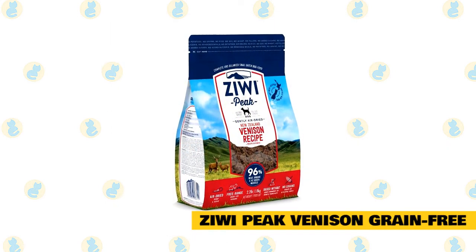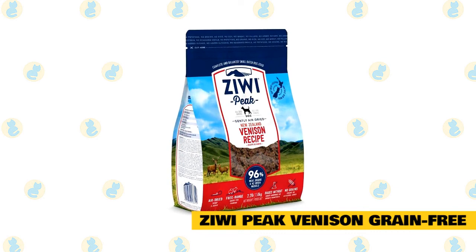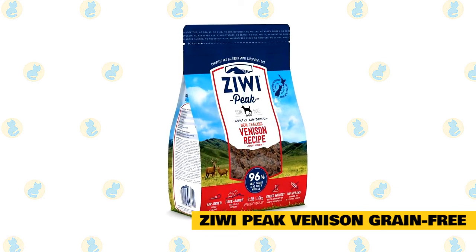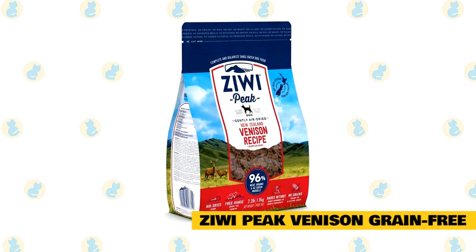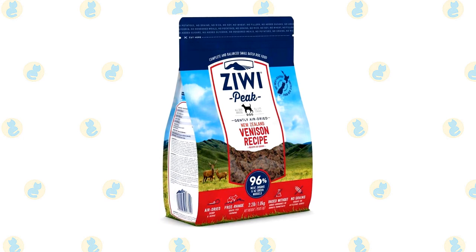Number six: Ziwi Peak Venison Grain-Free. Here is another great all-natural product that is loved and trusted by vets. It is 100% natural, which means there are no sneaky additives or preservatives that could potentially harm your cat. The mixed meat ingredients make it high in protein and perfect for your Maine Coon's diet.